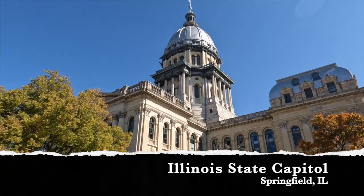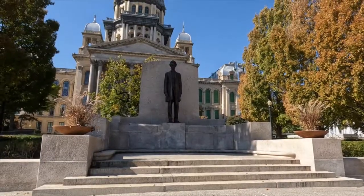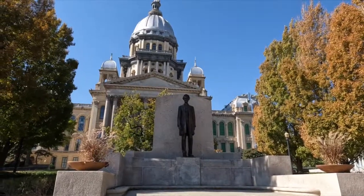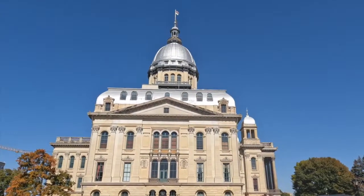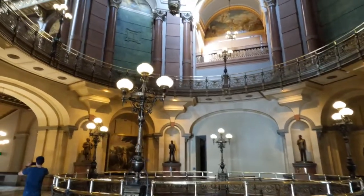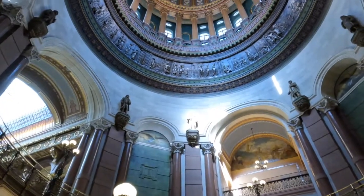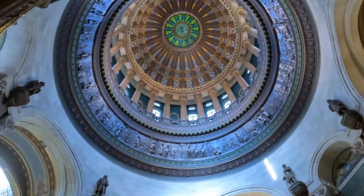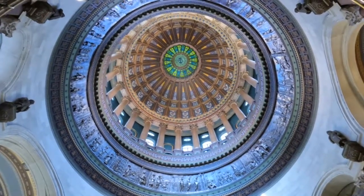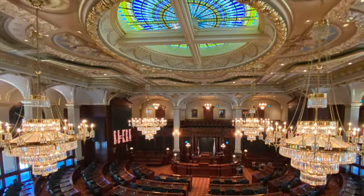While we were near Springfield, we had an opportunity to visit the Illinois State Capitol building. The first legislative session was held here in 1877. The growth of the state had increased the need for more file storage and office space than the old capitol building allowed. Today it's the center of Illinois government — visitors can watch Illinois politics in action from balcony level seating when the legislature is in session.